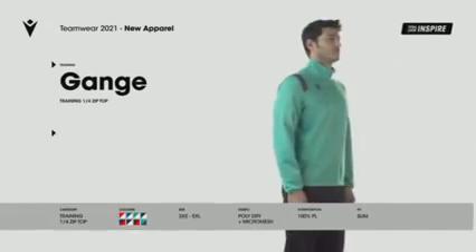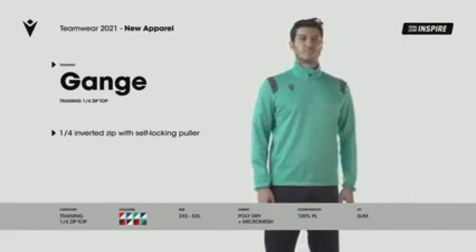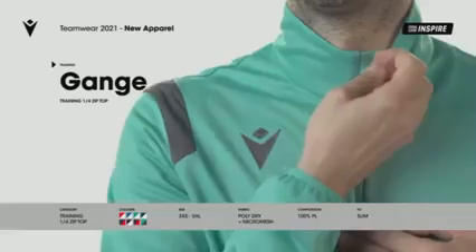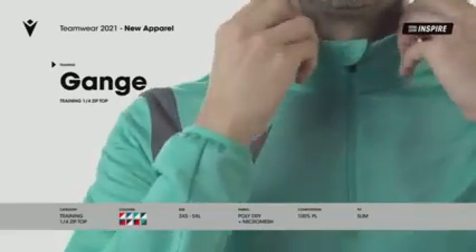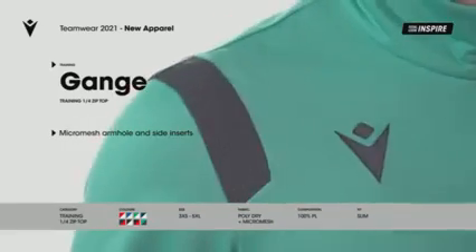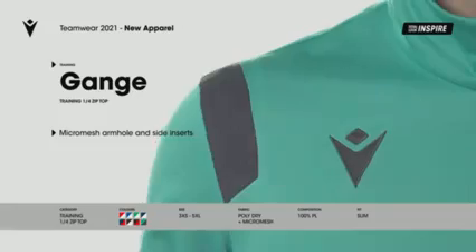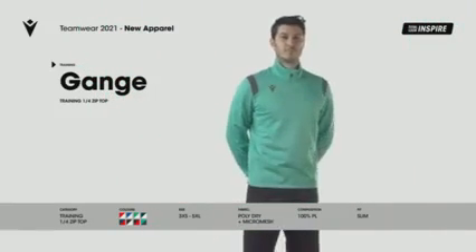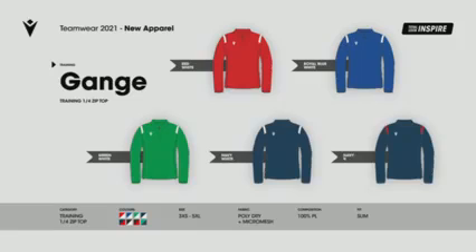Gange. Fortisette training jacket, mid-range, in poly-dry fabric with internal textured weave for greater warmth and comfort. Micromesh inserts on the sides and armholes for optimal ventilation. Adjustable bottom with drawstring. Part of the new Inspire Total Look. Available in 8 different colours.